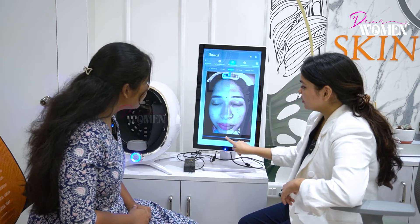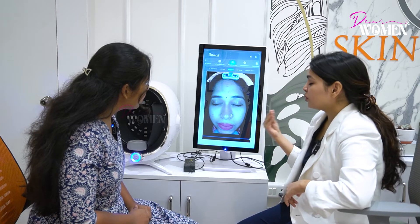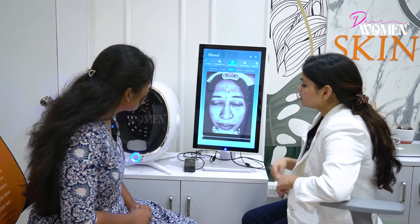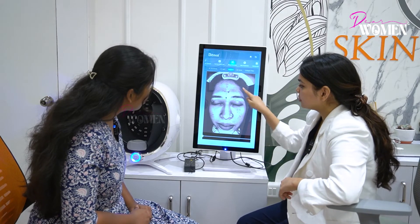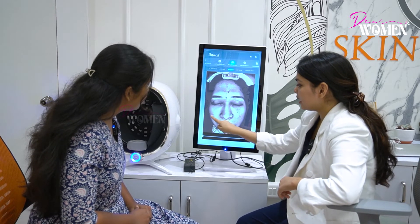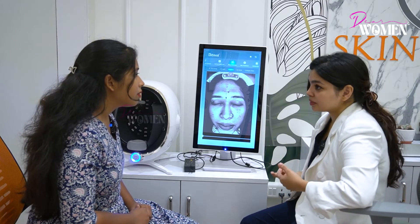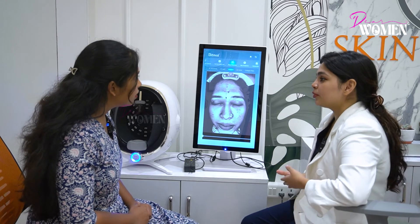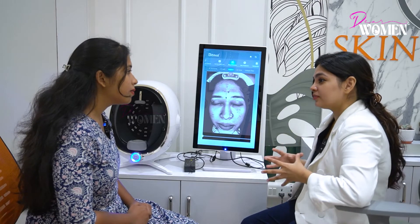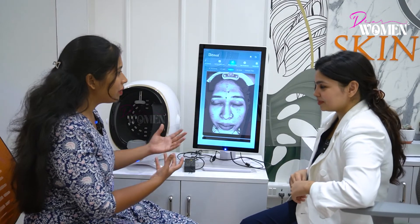If you look at pigmentation, you have totally uneven skin tone. It will show you how deep the pigmentation is. In this area there is superficial pigmentation. In the forehead there is deeper pigmentation. Around the eyes there is deeper pigmentation. In the dark spots it is a little visible. Based on this, I can decide the treatment plan — any type of peel, any type of laser setting. This is the first step.